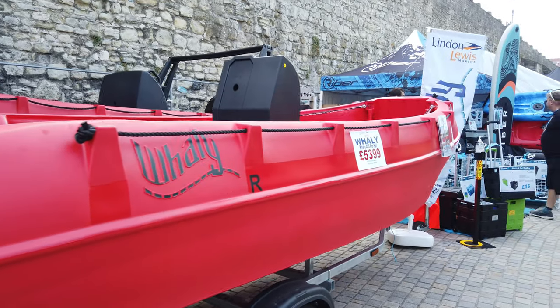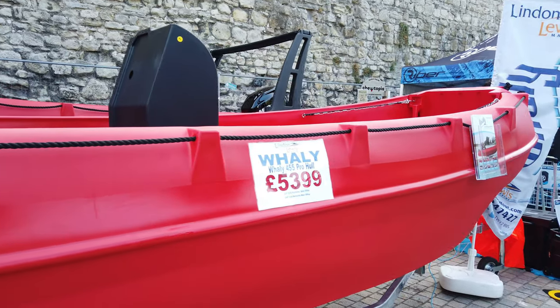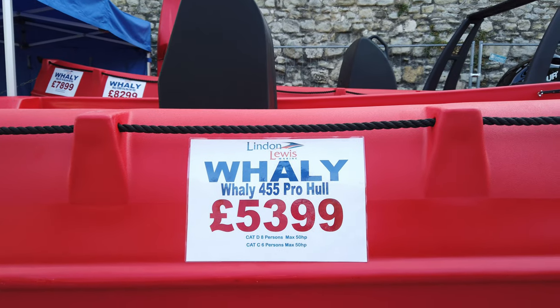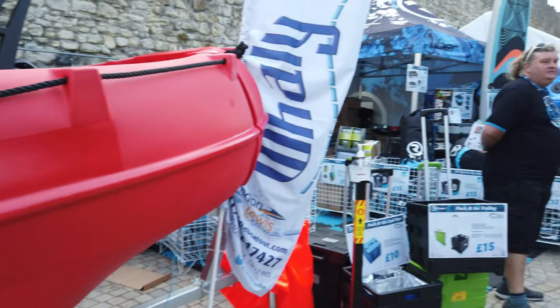There's one there with an electric motor on the back. Well, that does look small. Oh, that's £5,399 - that's quite expensive, isn't it? Ideal though, I guess, if you have that need for that type of vessel. It looks very sturdy.